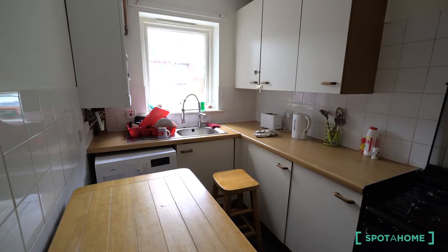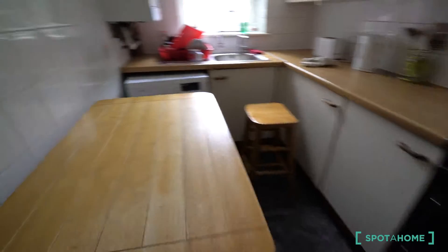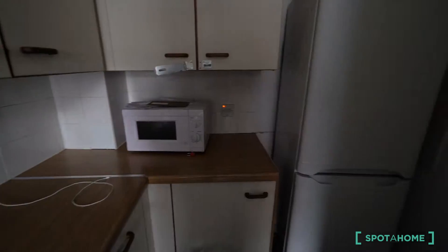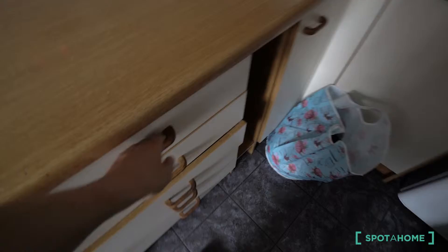This is the kitchen. As you can see, it's a fully equipped kitchen. You have a washing machine, a double oven, the microwave, the fridge and the freezer. Also you have all you need — plenty of storage.